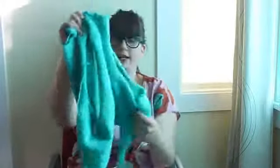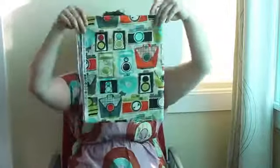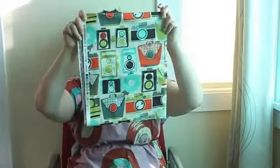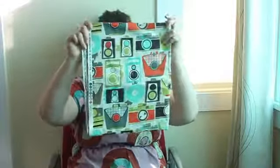I'm knitting it out of Madeline Tosh Vintage in the colorway button jar blue. I picked this color to go with this fabric — Michael Miller's fabric cameras in the retro colorway. I love that there's everything from an old Polaroid camera to a brownie to a rangefinder, SLR — there's all kinds of awesome old cameras on it. I thought the fabric was super fun, so I had to do it.